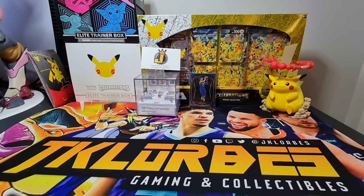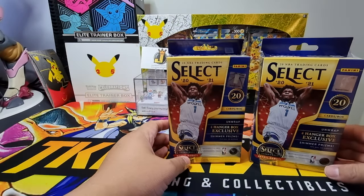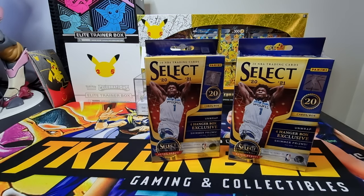Welcome back to the channel. In this episode we'll be featuring more basketball trading cards opening — more Select retail products. It's a follow-up episode to our previous opening when we opened a Select retail blaster box. We will be opening two hanger boxes from Select to compare which one has the better pull rates: the hanger boxes or the blaster box. Personally I prefer the exclusive shimmer prisms on the hanger boxes compared to the flash prism exclusive on the blaster boxes.